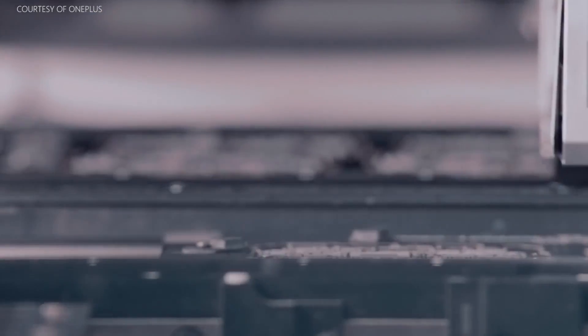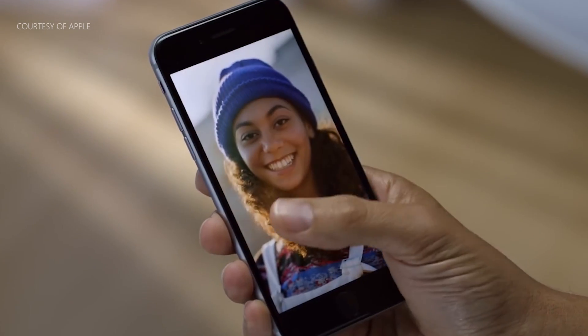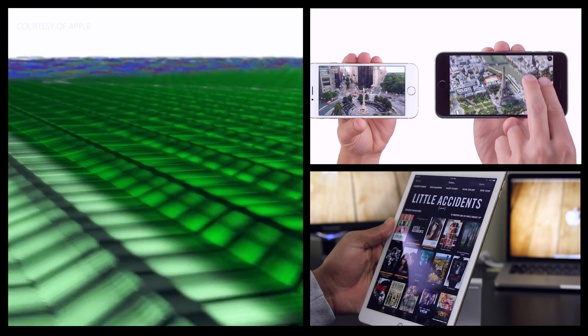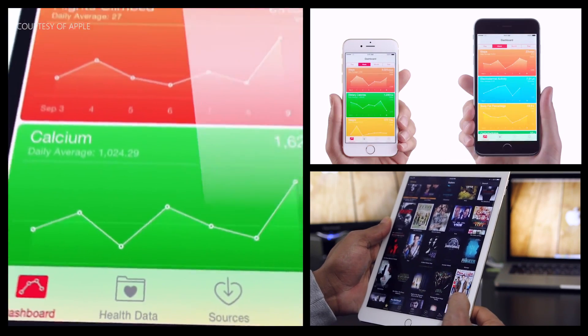With an IPS display, not only are the viewing angles better, but each pixel is individually charged. That means more power usage, but the upside is that you'll get better viewing angles and more accurate color representation. If you've seen the displays on the iPhone 6 and 6 Plus, then you can't argue with that, and I'm sure you all agree.